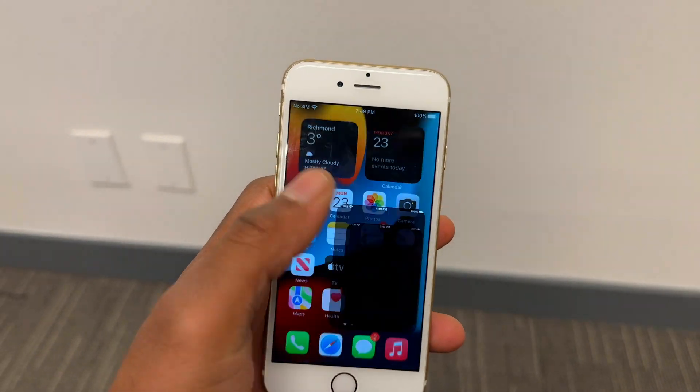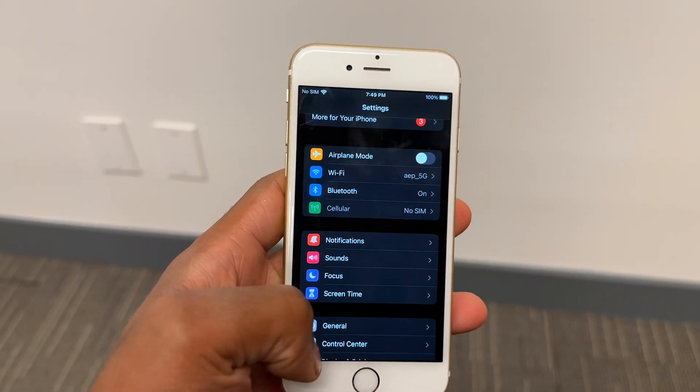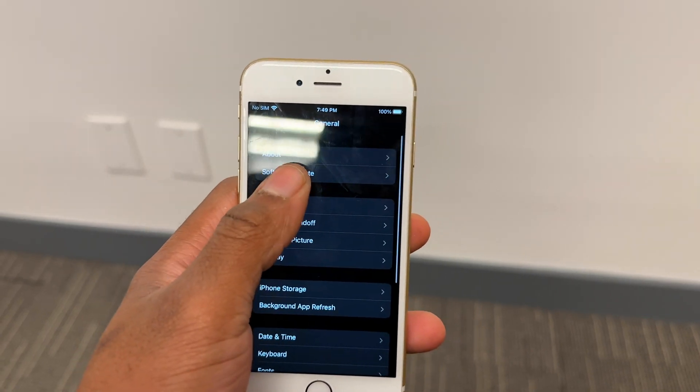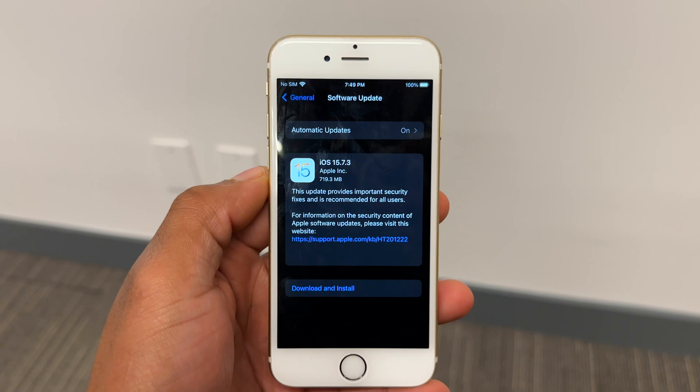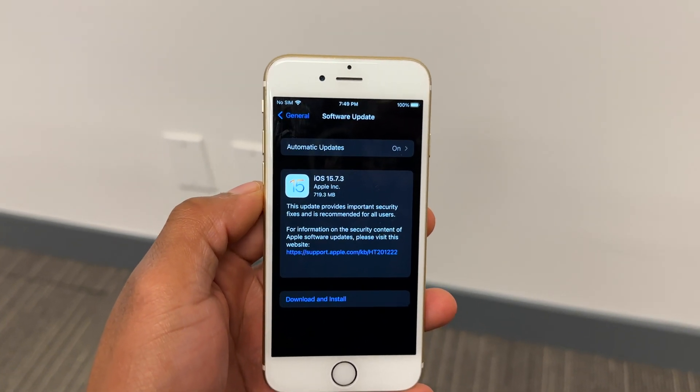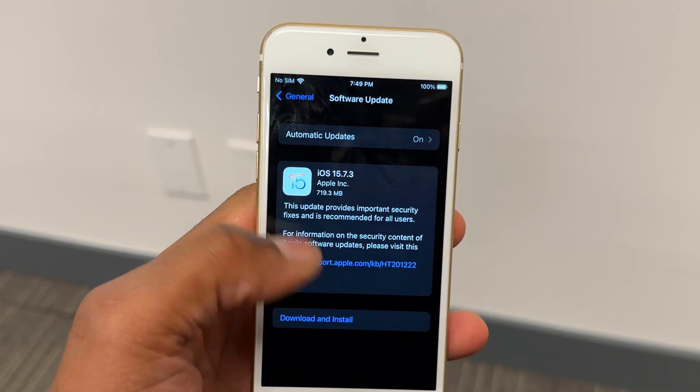What's up guys, welcome back to Half Man of Tech, my name is Ben your host. When it comes to iOS 15.7, I'll be happy to let you know that the second point third update is here, bringing us to iOS 15.7.3.